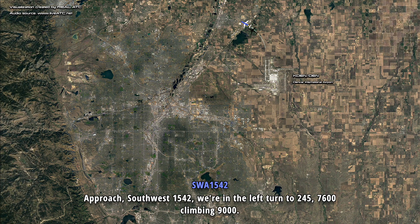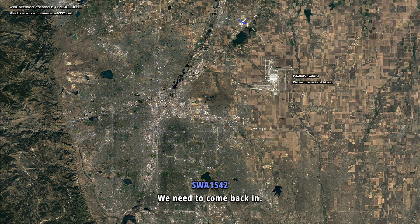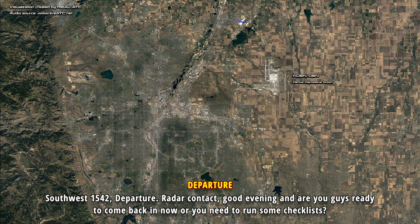Approach, Southwest 1542, we're in the left turn to 245, 7600 climbing 9000, we need to come back in. Southwest 1542, departure, radar contact, good evening. Are you guys ready to come back in now? You need to run some checks?